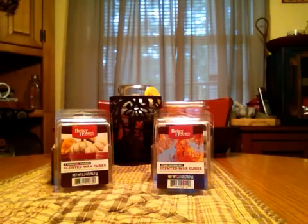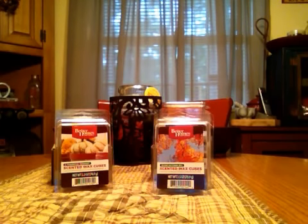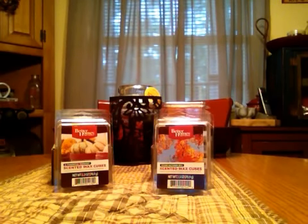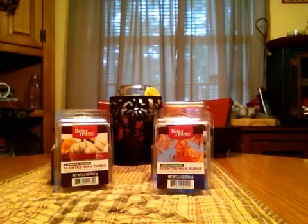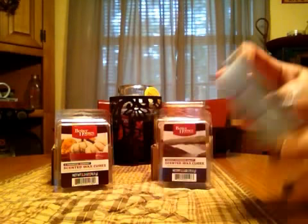They even had the candle sleeves, and I purchased one of those. I'll just start showing you what I picked up. There were only a few that I didn't like, so I didn't get them — I just can't remember the names right now. So I'll just show you what I did get.